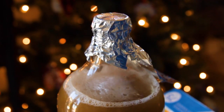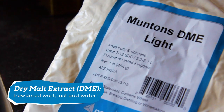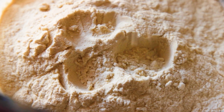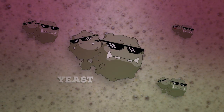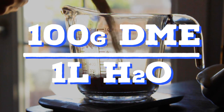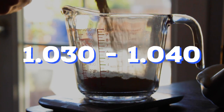Luckily, solving this issue is fairly simple and inexpensive. It starts with buying some DME, or dry malt extract. New brewers are probably familiar with LME, or liquid malt extract, as it makes up your extract beer kit. DME is pretty much the same thing, and it can be used to make a mini beer to dump your yeast into to build up the yeast count and give your beer a jump start — think of it like a pre-game party for your beer. Just use the ratio of 100 grams DME to 1 liter of water, and you should get about a 1.030 to 1.040 original gravity, perfect for a starter.